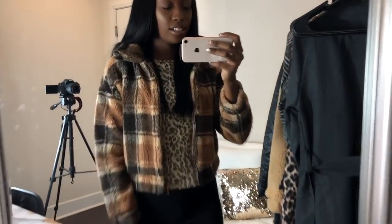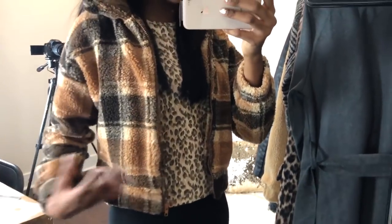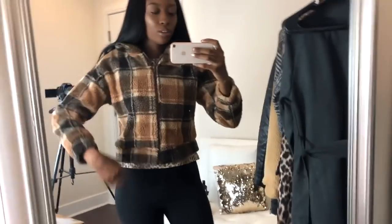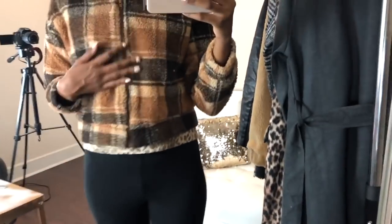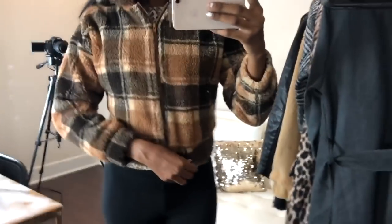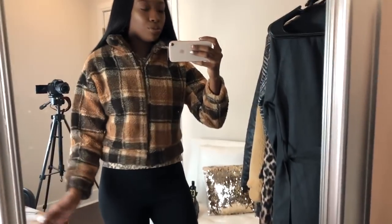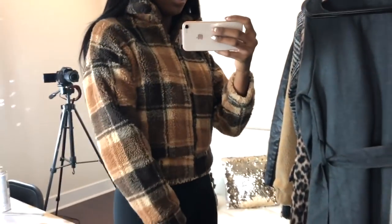It's a cute jacket. I like the quality. You can see here it's giving thickness. It doesn't have pockets, which sucks, but it's still a nice little cute warm jacket. It is a bit small — I should have gotten a size medium. So if you do order this jacket, get it in a medium.